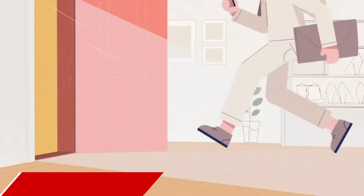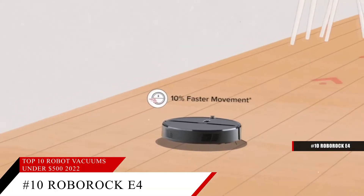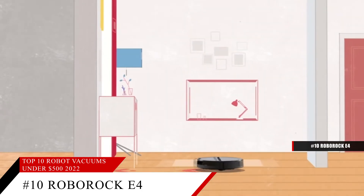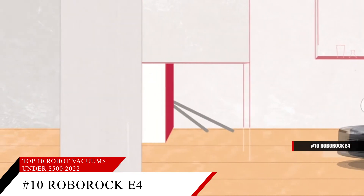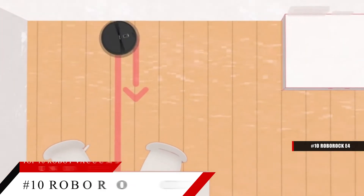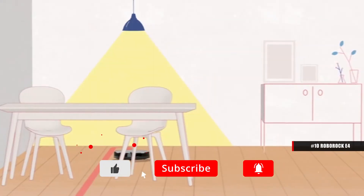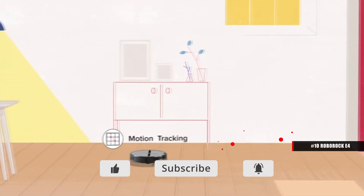Coming in at number 10, the Roborock E4 Mop Robot Vacuum Cleaner. Featuring a 200 minute runtime and carpet boost cleaning, this incredible robot vacuum cleaner is ideal for areas where you have pets and in larger homes. Featuring dual gyroscopes and motion tracking systems, making it a very efficient robot cleaner.